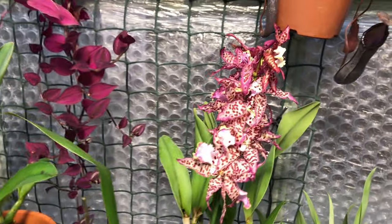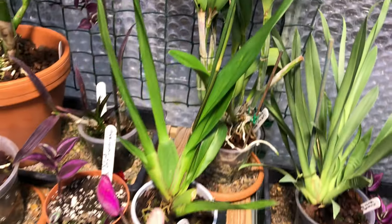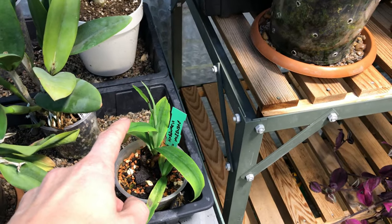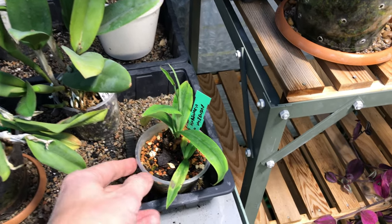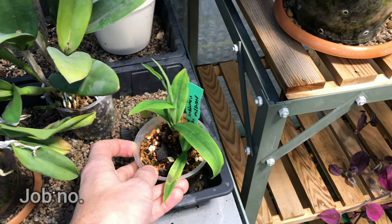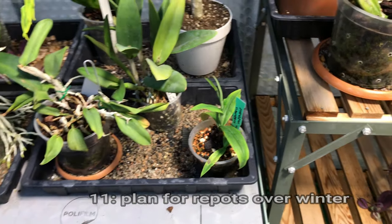My Habanaria Medusa — the flower spike is gone on that now. I did a video on it, and I've totally forgotten what the care tips were, because it's not to be treated like other orchids — it's to be treated very, very differently. I'm thinking it has to die down and then there's something I've got to do with it. I'll have to re-watch my own video to remind myself.